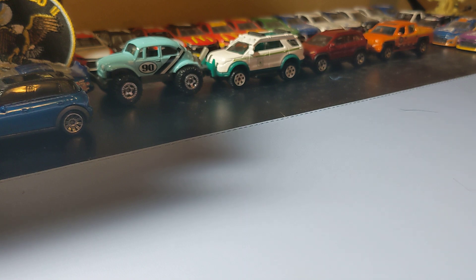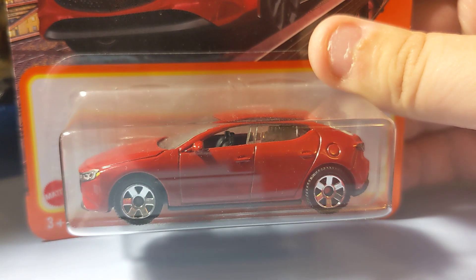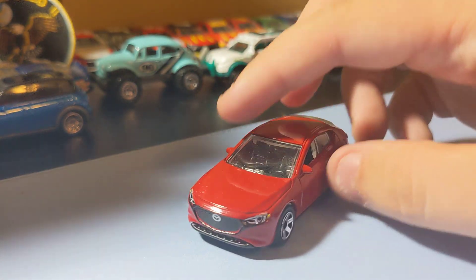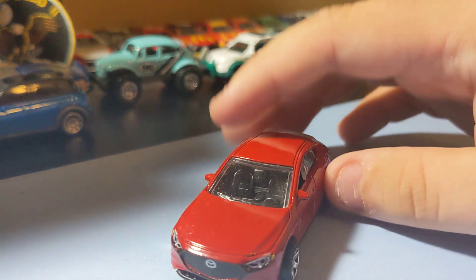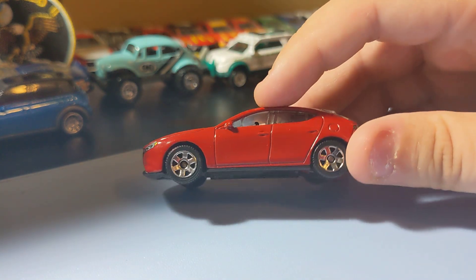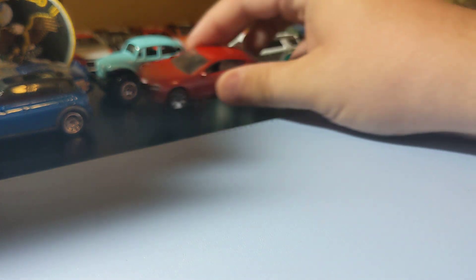Next up is the Mazda 3. I got this one off Amazon, but it's worth it — it's a cool little casting. I think it looks pretty cool; the rims are nice, nice basic paint scheme. It has a front decal and a rear decal. It's a pretty cool little Mazda. Basic, but pretty cool — those rims are cool looking too.